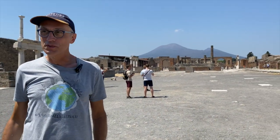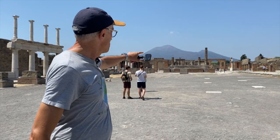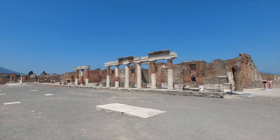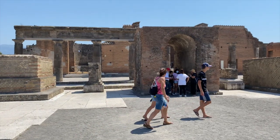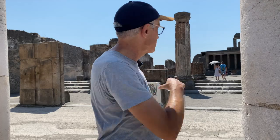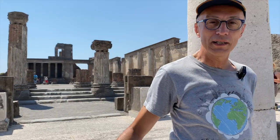We've reached the Forum. This was the political and religious center of Pompeii. Behind us was the Temple of Jovis, or Jupiter, and behind that you can see Mount Vesuvius. These columns were actually two levels tall. In this part you can see City Hall. And behind me is the Basilica — in Roman times, the Basilica was where the tribunal was held. The Magister was the judge, sitting slightly above the other people, ruling from there.